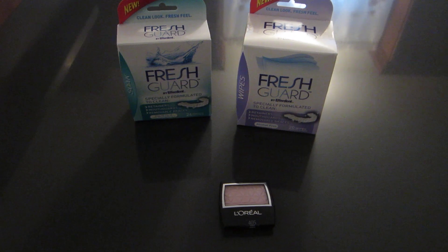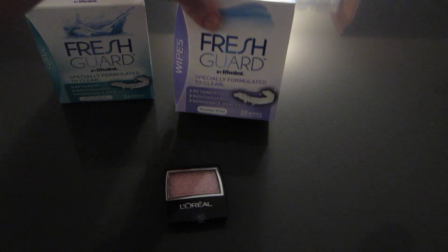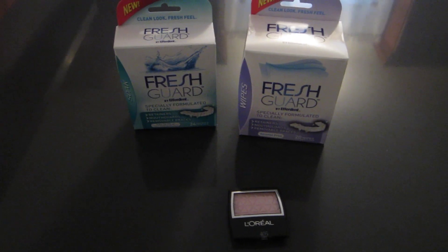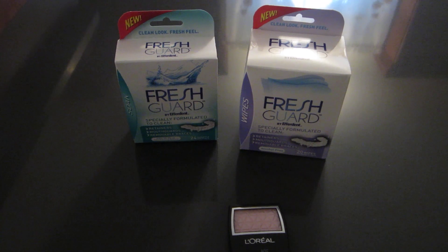They work for the 24 count packets and also the 20 count of the wipes. Both of them are part of the deal. They are $5.99 and you get a $5 up reward back with a limit of two.